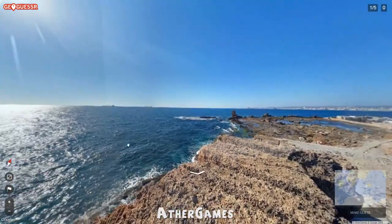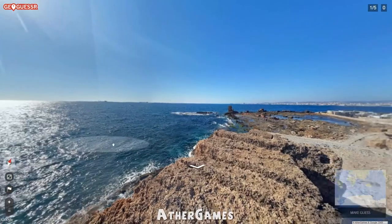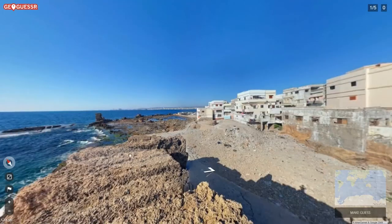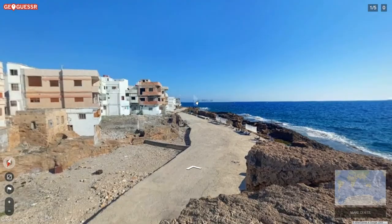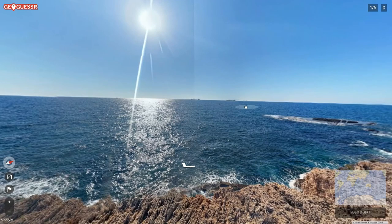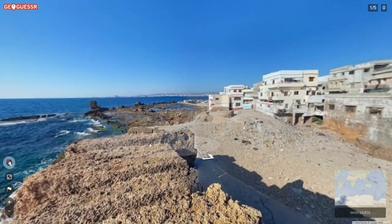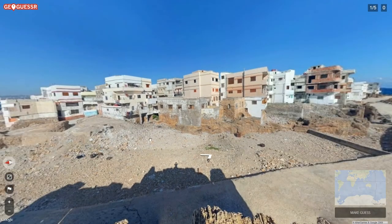Hello everyone, welcome to another exciting episode of GeoGuessr. Here we are at yesterday's daily challenge location — a very cool location. We seem to be on some sort of island. The photographer's name is floating over the sky. We've got a beautiful sunset over the waters with awesome ships, and look at the color of the water — that's really nice.